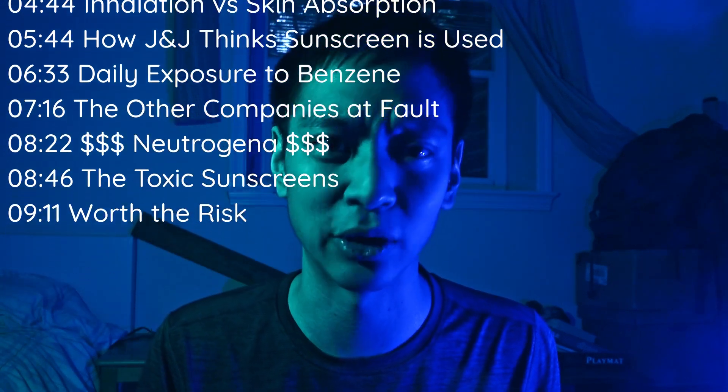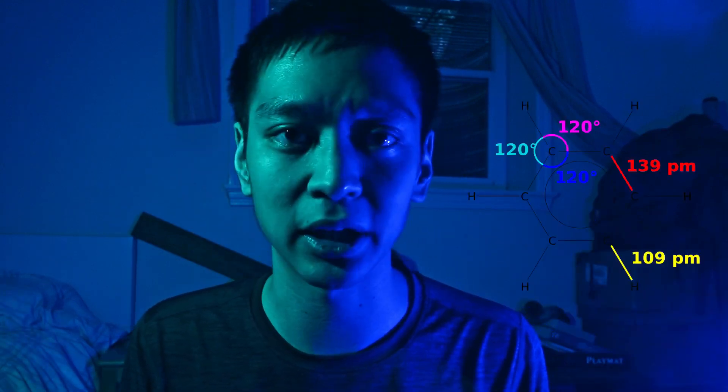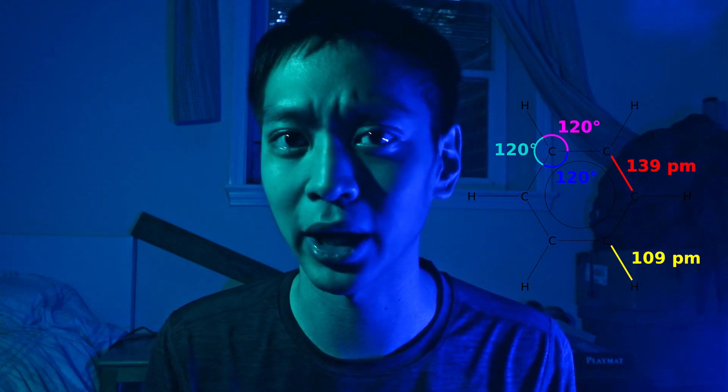I'll get back to that discrepancy later on in the video, but for now just assume that J&J only has five kinds of sunscreen that will literally give you cancer if you use them over an extended period of time. The carcinogen found in the sunscreen is benzene, exposure to which causes leukemia, or what's commonly known as blood cancer.